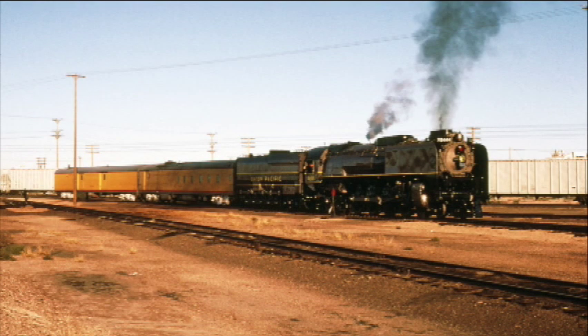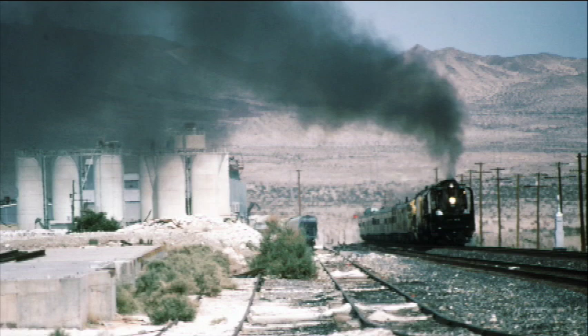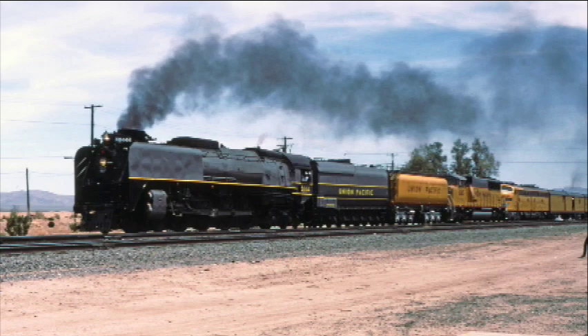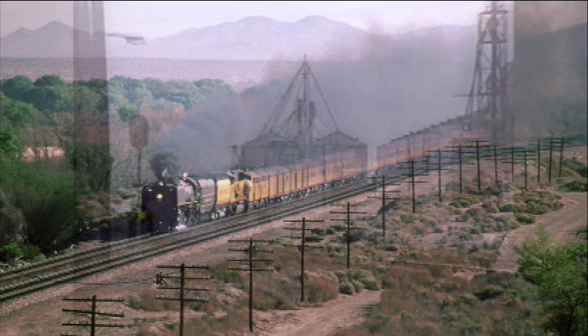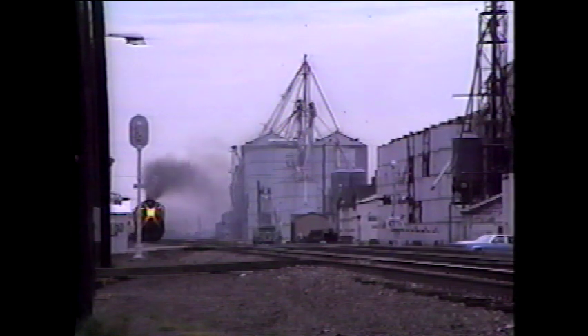In 1987, the 8444 emerged from the Cheyenne steam shop sporting the Greyhound paint scheme that adorned some of UP's premier passenger power from 1946 to 1952. She spent several years in two-tone gray. On September 21, 1989, the locomotive is sporting the Greyhound paint as she makes a stop at Lexington, Nebraska.